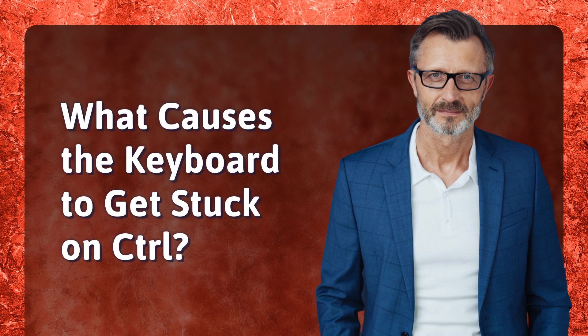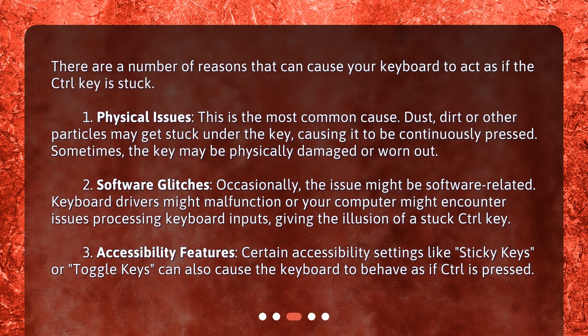What causes the keyboard to get stuck on control? There are a number of reasons that can cause your keyboard to act as if the control key is stuck. The first is physical issues — this is the most common cause. Dust, dirt, or other particles may get stuck under the key causing it to be continuously pressed. Sometimes the key may also be physically damaged or worn out.